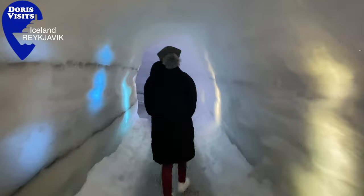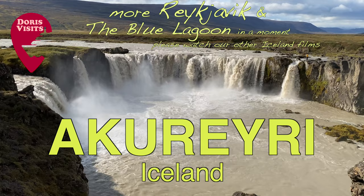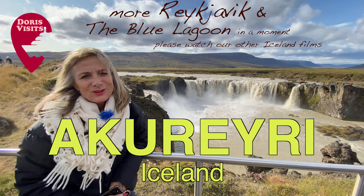You may find there's too much to do in Reykjavik, so you don't get the time to visit the Blue Lagoon. All is not lost — there is a forest lagoon in Akureyri and a complimentary bus. Watch our film on Akureyri.